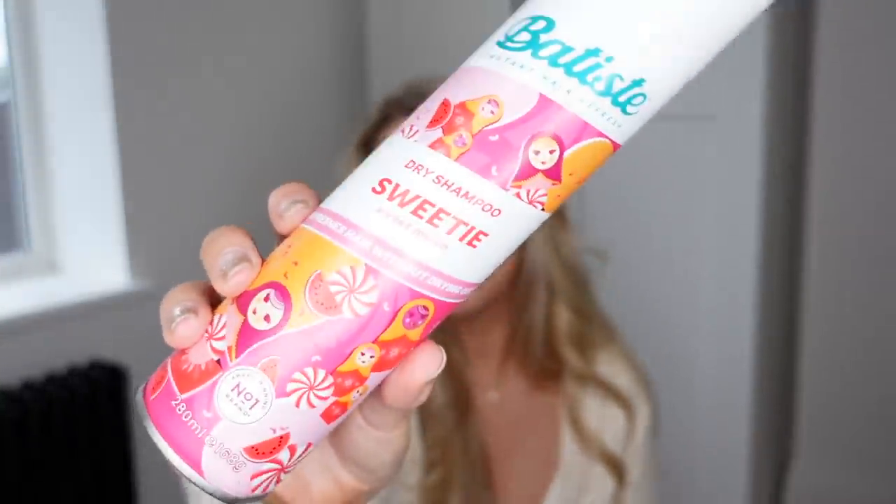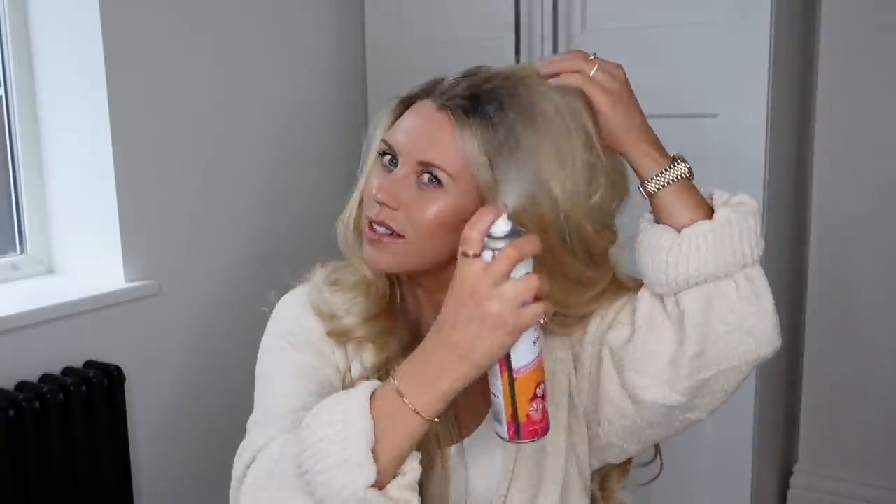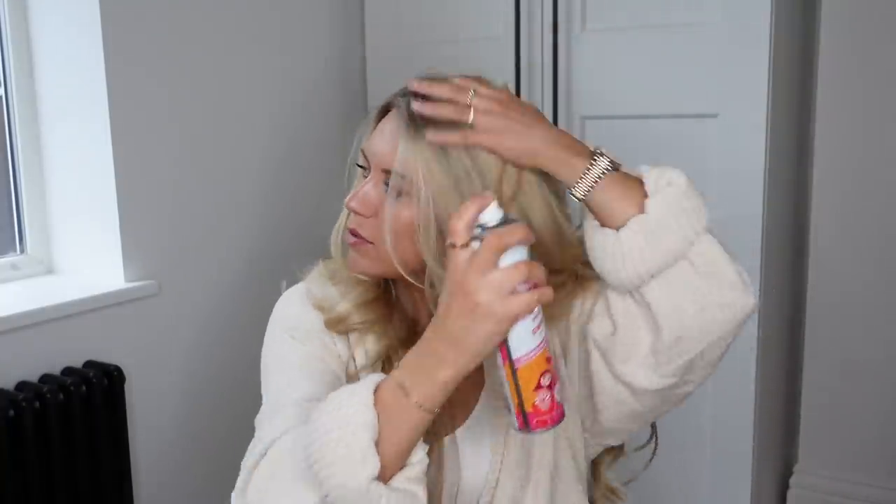The last thing I picked up was a Batiste dry shampoo — a favourite of mine. I usually go for the original but they didn't have any in, so I tried this one: the Sweetie scent, which is sweet melon. I spritzed a bit in my roots now just to test it — and actually it smells really nice. I was worried it would be too sweet, but it's not — it's a little bit fruity as well.